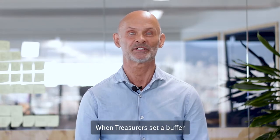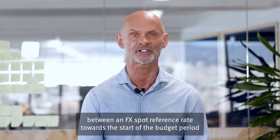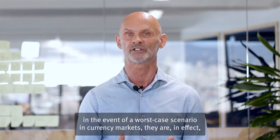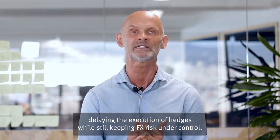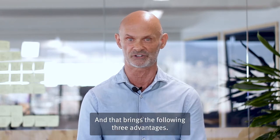When Treasurers set a buffer between an FX spot reference rate towards the start of the budget period and an FX rate they wish to defend with the help of conditional stop-loss orders in the event of a worst-case scenario in currency markets, they are in effect delaying the execution of hedges while still keeping FX risk under control. And that brings the following three advantages.